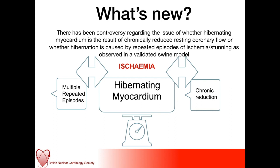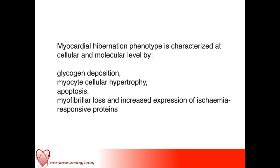We know a bit more now about what's happening on the cellular level. There's been a lot more work from a basic science point of view, and there is consensus that the histological phenotype of myocardial hibernation is characterized by glycogen deposition, myocyte cellular hypertrophy, apoptosis, myofibrillar loss, and increased expression of ischemia-responsive proteins and cytokines.